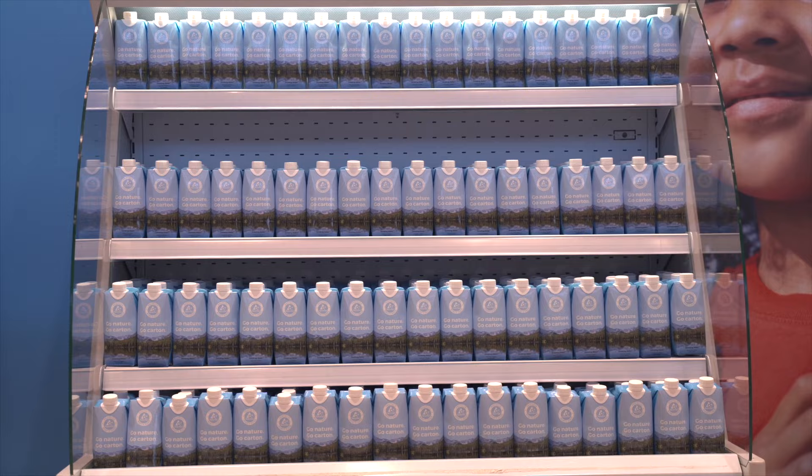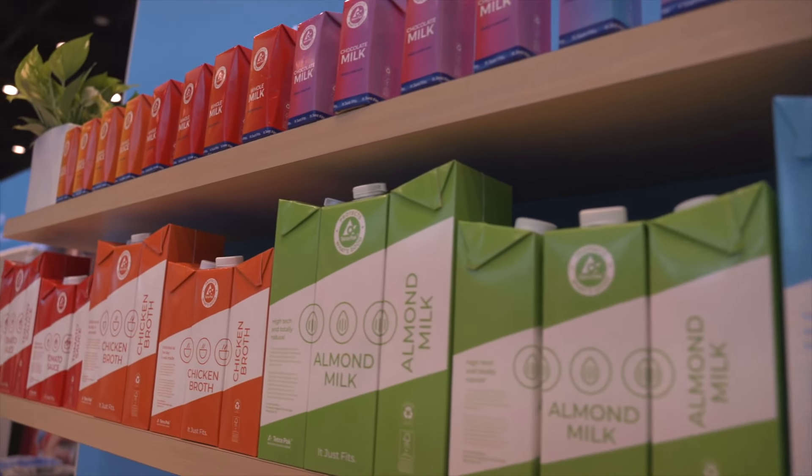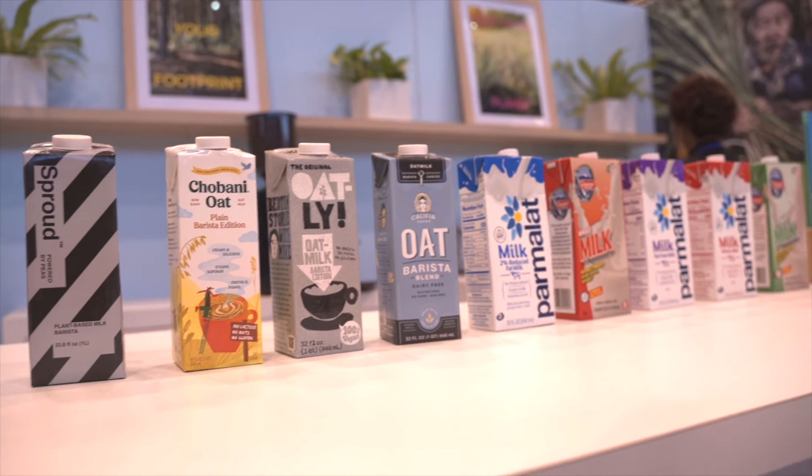Welcome to Nation's Restaurant News. I'm Amanda Venencia and I'm here with Pedro Gonsalves, who is the Vice President of Marketing for Tetra Pak US and Canada. Thank you for having me here, Amanda. Tetra Pak is a company that has been present in the industry for a long time. We are mainly known by the package, but we do much more than that — we also have equipment for cheese, ice cream, and many other applications in the industry.